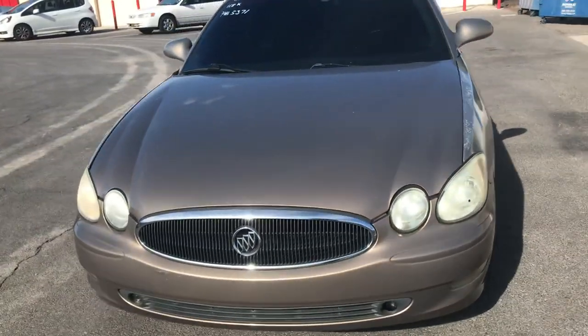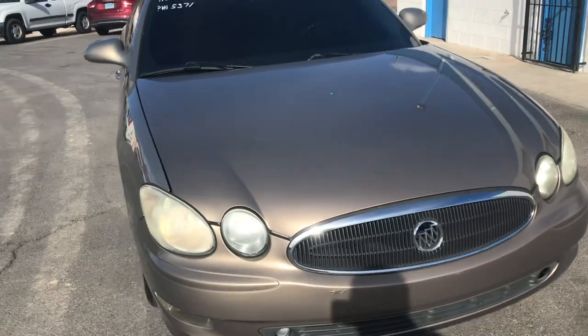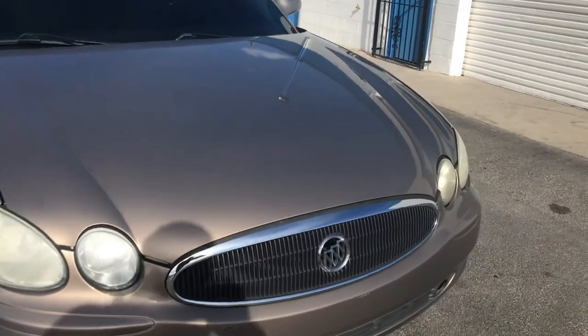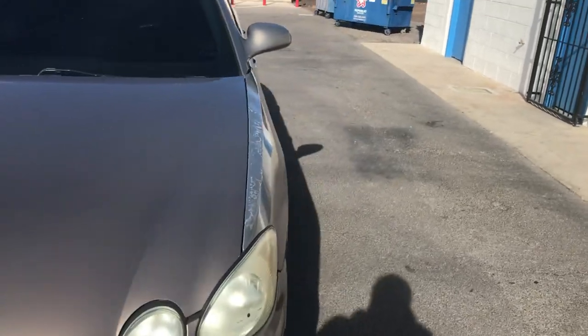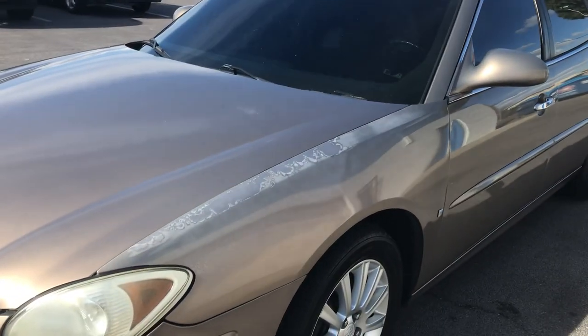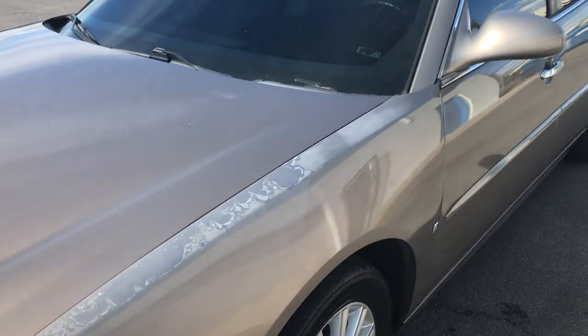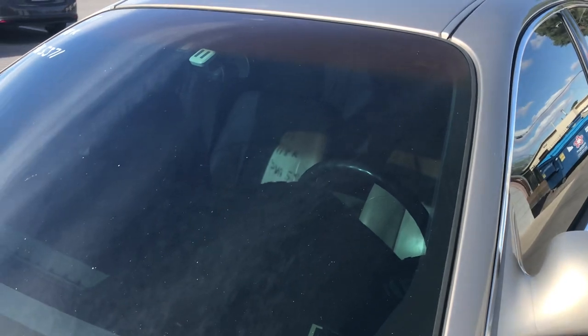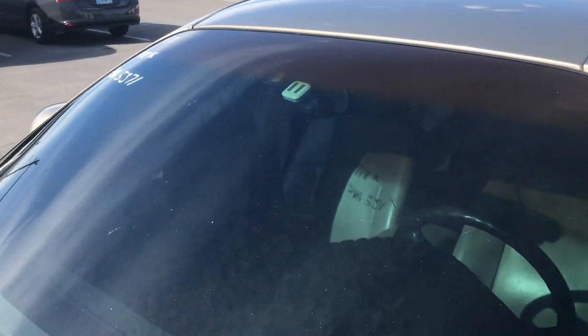Hey everyone, up for auction we have a 2007 Buick LaCrosse and I'm going to do a quick walk around just to show the overall condition of the vehicle. It's a pretty nice looking car, generally pretty shiny paint. There is just a little clear coat peel right on the top of the fender, but that's about it.